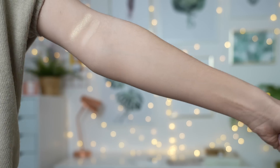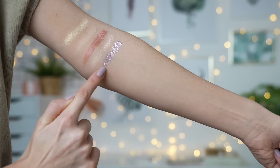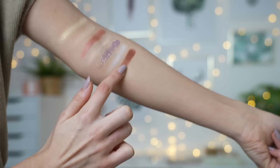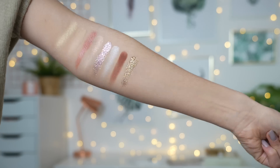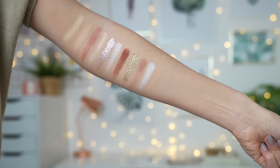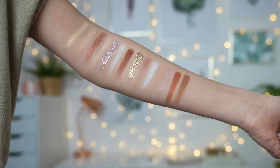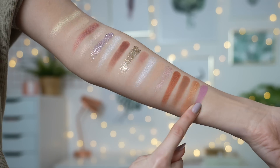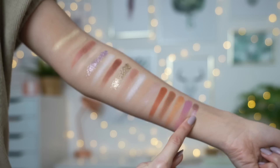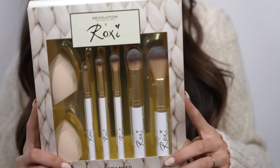I love every single color in this palette, and there's actually a good mixture of cool-toned and warm-toned shades. There are three different formulas: two glittery shades which are so glam, a few matte shades you can use as transition or base colors, and then the shimmers which are such an iconic buttery formula from Revolution. I've literally been using this palette for the past year and I have absolutely fallen in love with it — it is my new baby.